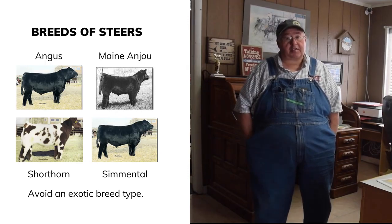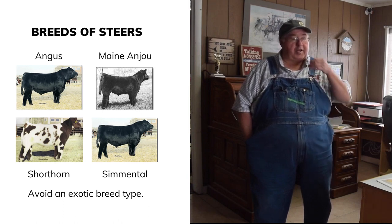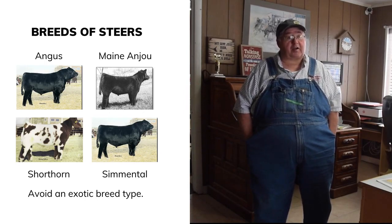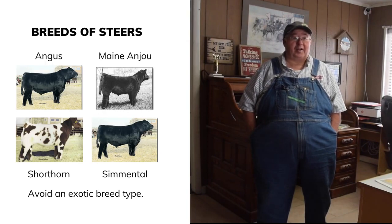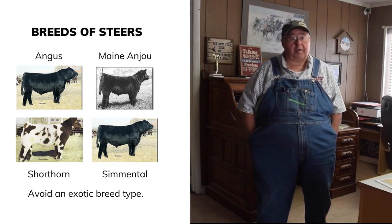Stay away from exotic or uncommon breeds — they may be a novelty but for fitting the practical beef market you may not do as well at the fair. Just go with what is commonly used. Price ranges from market weaning price up to four or five thousand dollars. An average good show steer is going to cost about twelve to fifteen hundred dollars — that's at the time you buy them at around five hundred pounds.